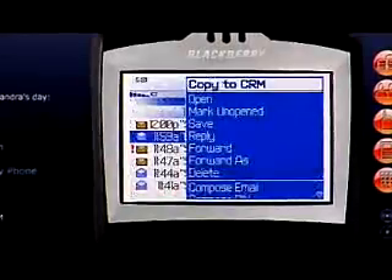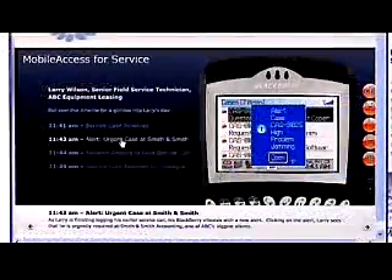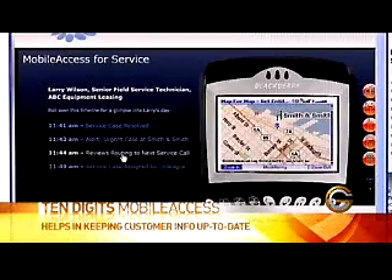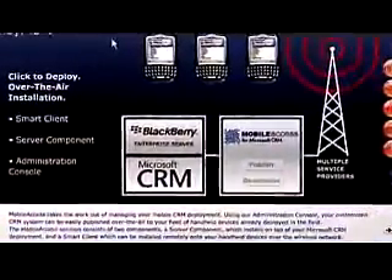Why is it important for businesses to look at making their sales force more mobile? Many organizations have invested a lot of money in CRM software. They want to make sure their customer information is being tracked. The challenge is many people in the field don't have access to that information while they're out there. They want to better enable their people to utilize CRM in the field, and ensure salespeople are updating CRM with relevant information while it's fresh in their mind — versus hoping they remember to do it when they get back to the office.